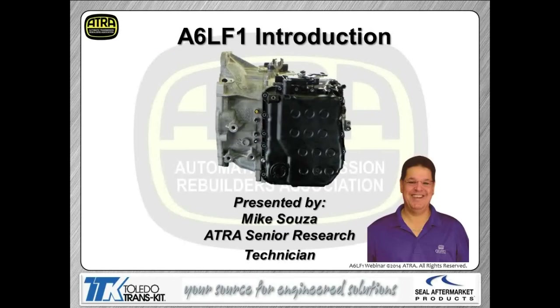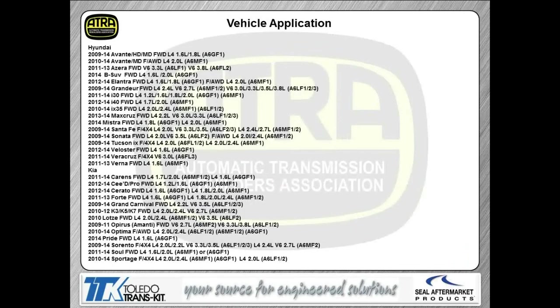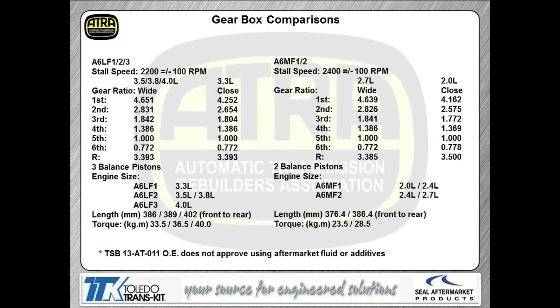Today's presentation covers the introduction of the A6LF1. This transmission is found in Hyundais and Kias as far back as 2009. Some of the models listed are for the European market — we do these webinars for European technicians as well, so this should be the most complete list of vehicles using this transmission to date. As you can see on the left, that's the A6LF1, 2, and 3. There's also an A6MF1 and 2. The MF1 fits behind the 2.0 and 2.4; the MF2 fits behind the 2.4 and 2.7. And you can see what engines the three LF models sit behind.